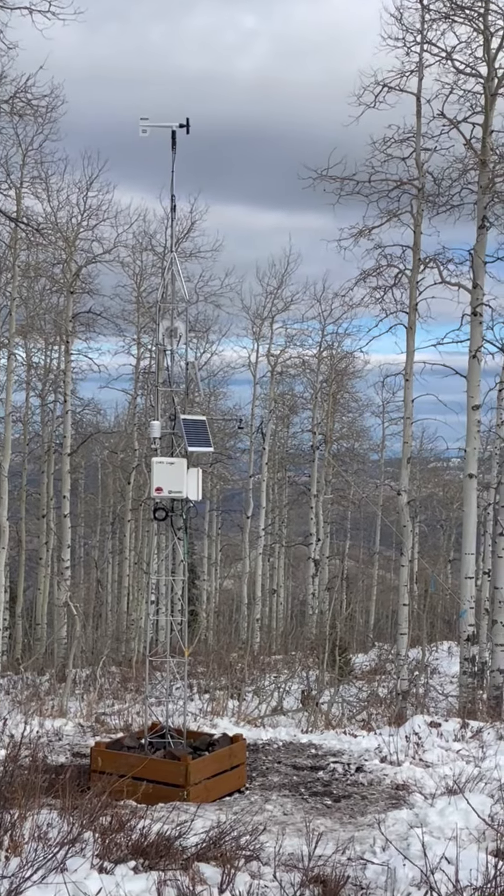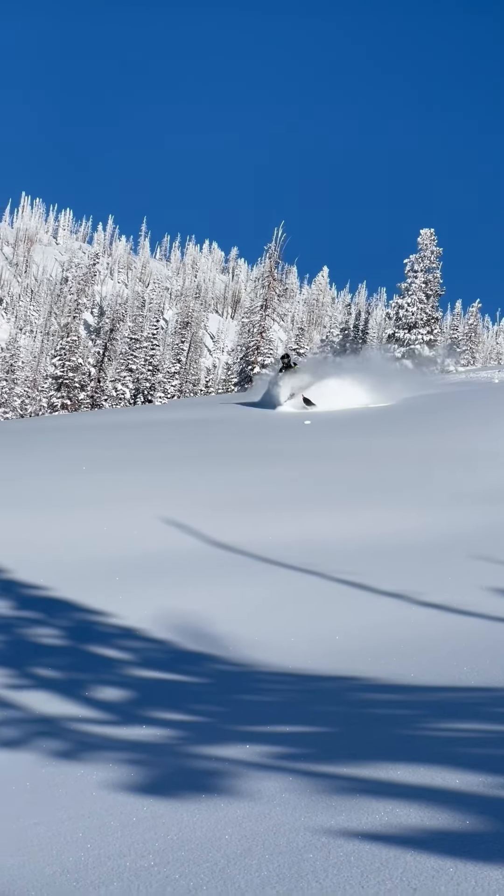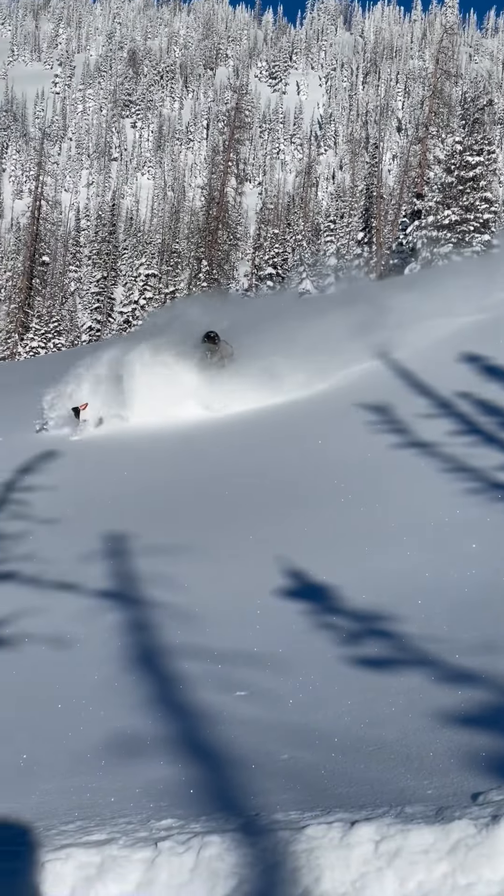We'll have this up on MesoWest and through the National Weather Service soon, and we'll put a link in this video for that information.